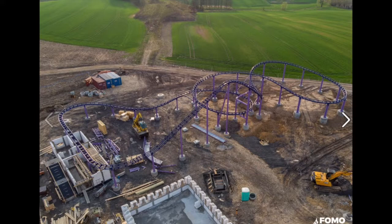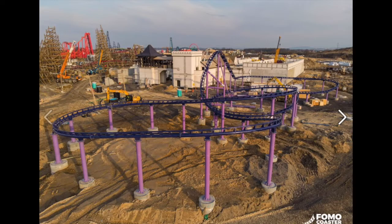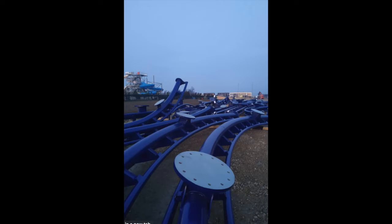Thanks for stopping by today's construction update. Today we are taking a look at the Vekoma junior coaster which just completed major construction over in Poland at Energylandia. This coaster features dark blue track with stunning purple supports and is 247 meters long, about 810 feet. The coaster began major track work construction about two and a half weeks ago, so they finished in lightning speed.